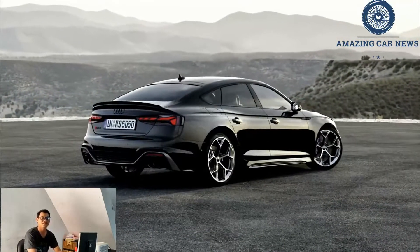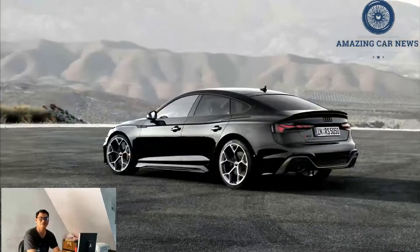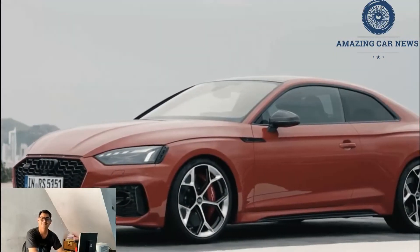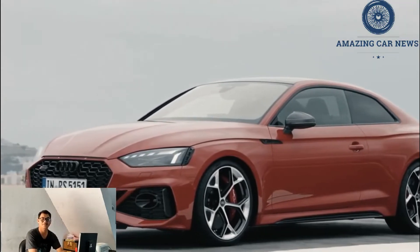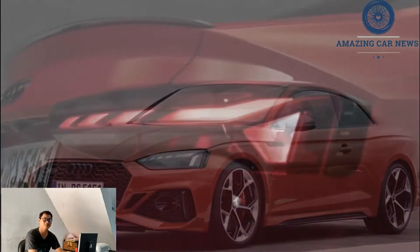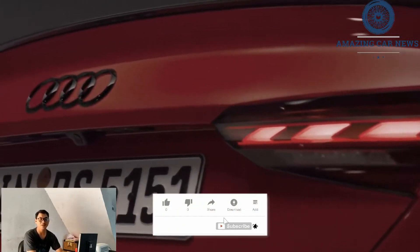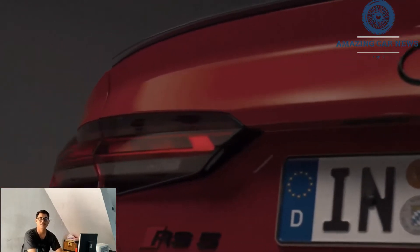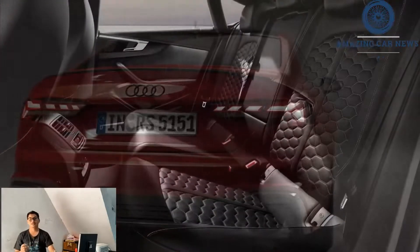The RS5 Sportback with four doors, which we assess separately, gives additional space for rear passengers. The RS5's effortless handling of nearly 450 horsepower gives it a personality distinct from BMW's edgier and more tense M4. Audi offers an optional competition package that boosts performance, adding more aggressive suspension tuning, street-legal Pirelli Porsa P0 track tires, and a unique RS exhaust system that amplifies the RS5's exhaust note.